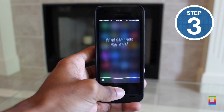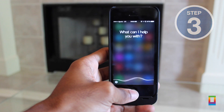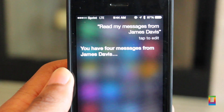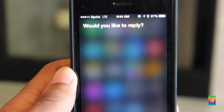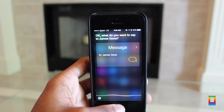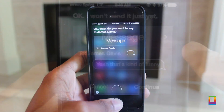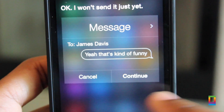Tip number three: you can have Siri read your messages for you — for example, 'Read my messages from James Davis.' While you can always unlock your iPhone and open up your messages app to read your text, you could always just have Siri do it for you. And even if you want to send a reply, just say it and you can send it. So whether you're in your car or just need to send off a message really quick, Siri's got your back.